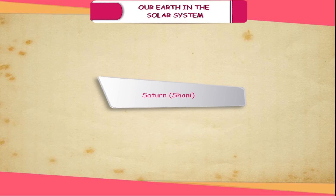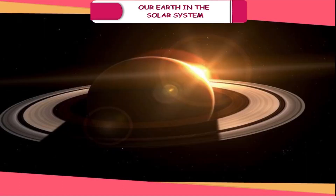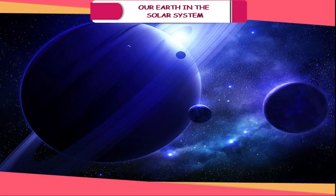Saturn (Shani). It is a unique planet because it has three beautiful rings around it, possibly made of ice. It has very low temperature and is the least dense among all the planets.